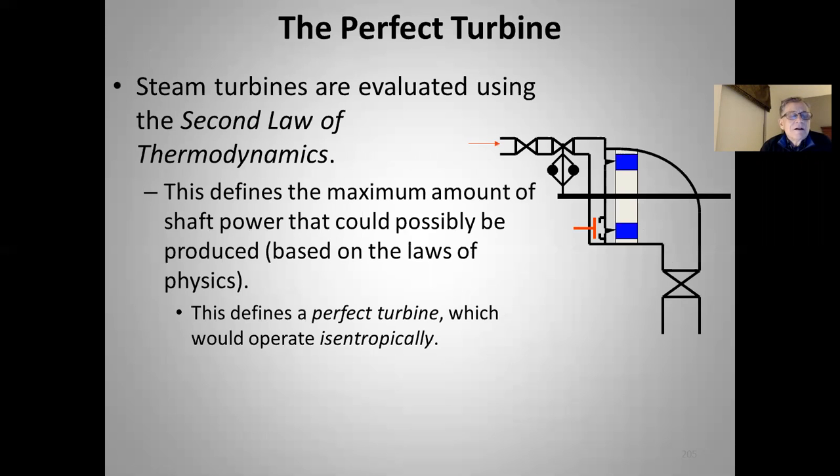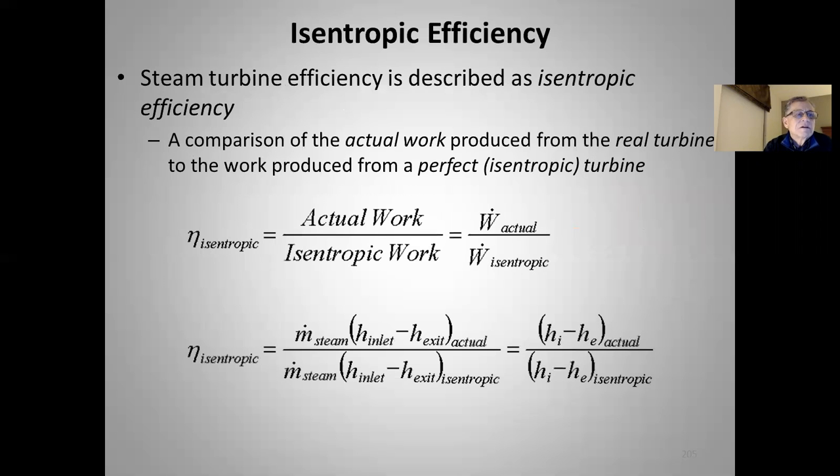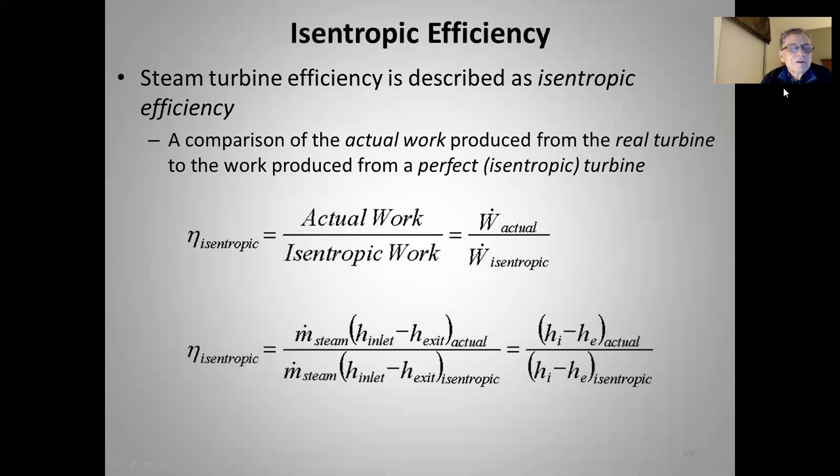For the efficiency of a steam turbine, we turn to the second law of thermodynamics. This defines a perfect turbine as one with no entropy generation — it operates isentropically, i.e., at constant entropy — and this defines the maximum possible shaft power based on the laws of physics. The isentropic or second law efficiency is a comparison of the actual work produced from a real turbine to the work produced from a perfect isentropic turbine operating with the same inlet conditions and outlet pressure.